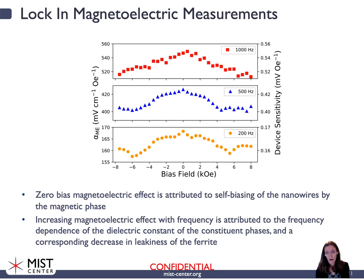Once we assembled the nanowires into these arrays, we wanted to figure out their performance in terms of a magneto-electric effect. The magneto-electric effect is the magnitude of the electric field generated in response to an applied magnetic field, and this tells us about its ability to perform as a magnetic field sensor. On the left-hand axis we have alpha, the magneto-electric coefficient in millivolts per centimeter per oersted, and on the right-hand side device sensitivity in millivolts of signal per oersted of applied field. We show the lock-in magneto-electric measurements as a function of bias field and frequency.